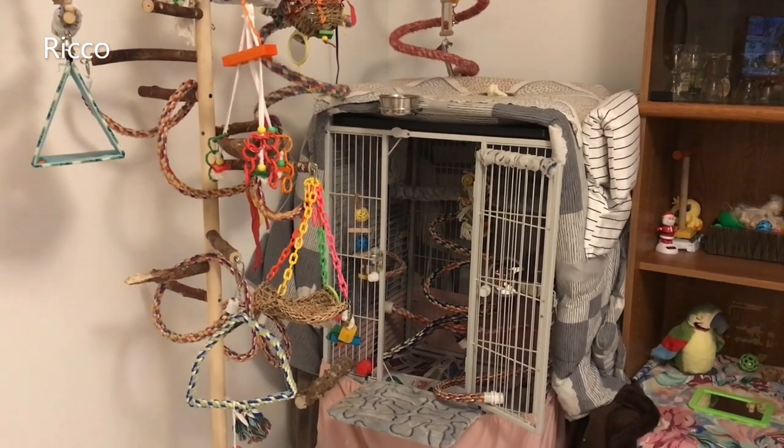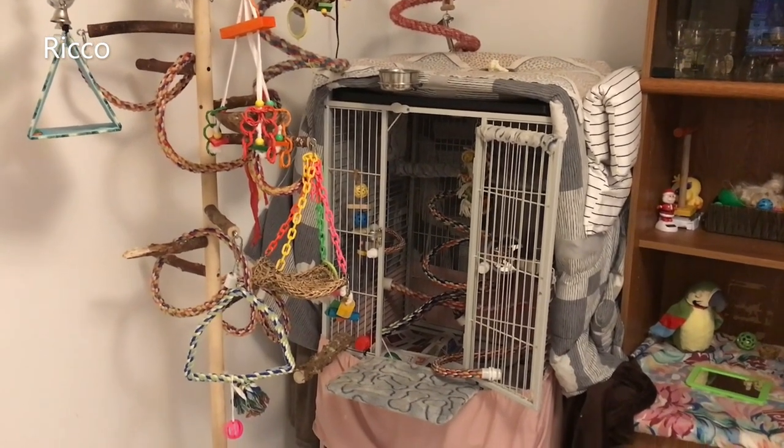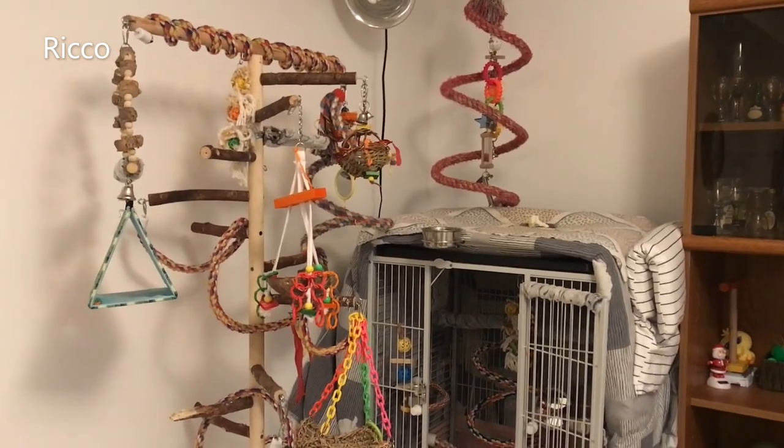Number one: placement of cage. A general rule is to keep your bird's cage away from windows and doors. This applies especially during the winter months. Instead, try placing your bird's cage in a corner where it's warmer, away from any drafts.